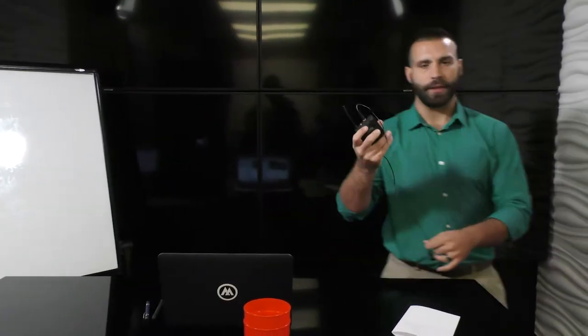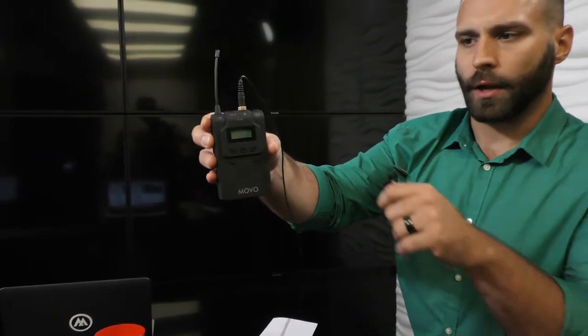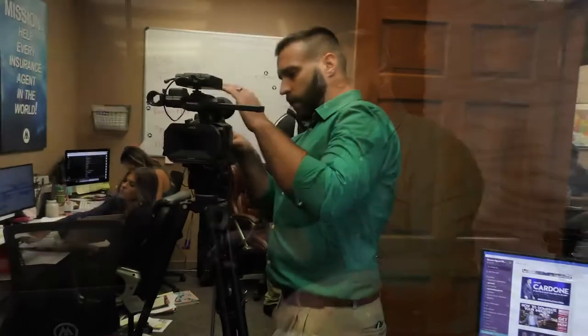These are lavalier microphones that we use. They're higher quality, which is nice. But again, nothing you can't do at home with an iPhone and a little bit of creativity.